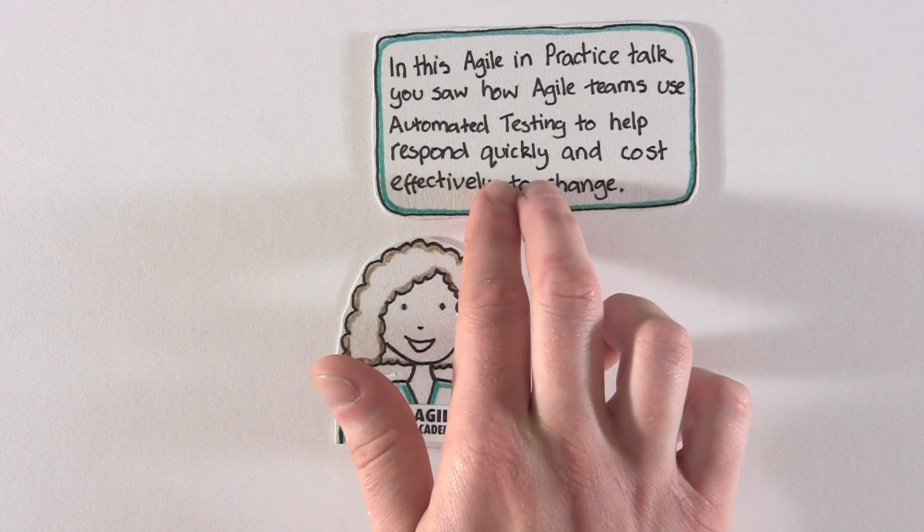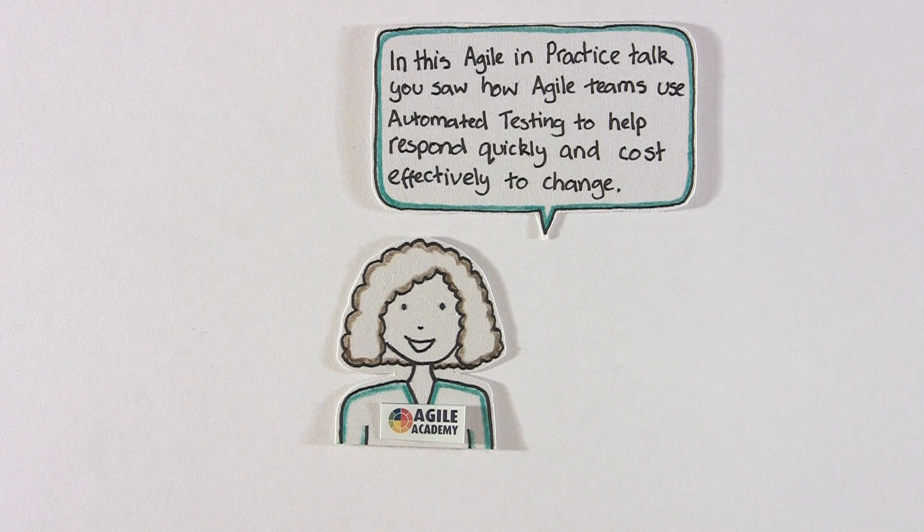In this Agile in Practice talk, you saw how Agile teams use automated testing to help respond quickly and cost effectively to change. Automated testing supports continuous integration — another Agile practice, which is a topic for another time and worth checking out on our Knowledge Hub Agile in Practice Help Sheets page on our website.